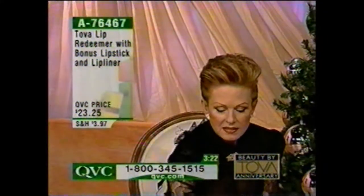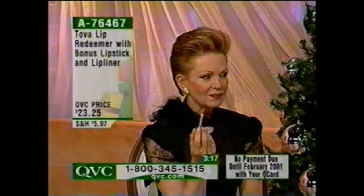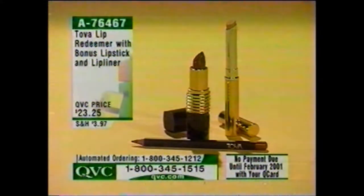We have the Lip Redeemer, and this is the number one — it's a foundation for your lips. I just tried this today for the first time and I love it. It truly makes your lipstick last longer. You can actually put this over your lips, and when you apply your lipstick, you'll find it will last longer and stay with you.